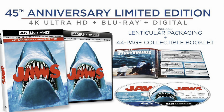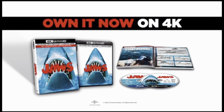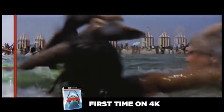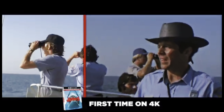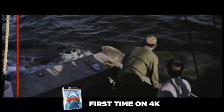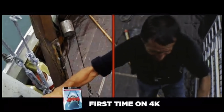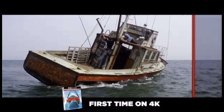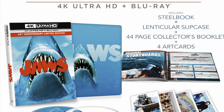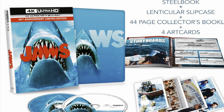The 4K release incorporated the 2012 restoration but brought forward HDR color grading for the first time, and also gave us Dolby Atmos audio on Jaws for the first time, which was never previously available. The 4K release looks awesome — it had a steelbook and a few variations. As of right now, that is the definitive version of Jaws. Up until 2020 it was the Blu-ray; after June 2020, it's certainly the 4K release.